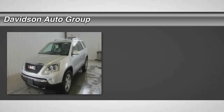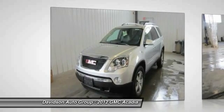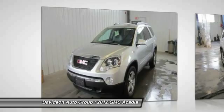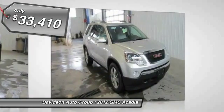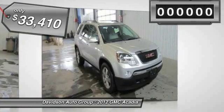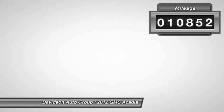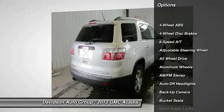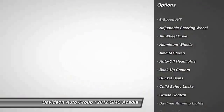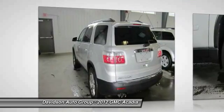Excellent condition, only 10,852 miles. Features include heated leather seats, third row seat, rear air, power liftgate, premium sound system, backup camera, aluminum wheels, all-wheel drive, and quad bucket seats. SLT One preferred equipment group.